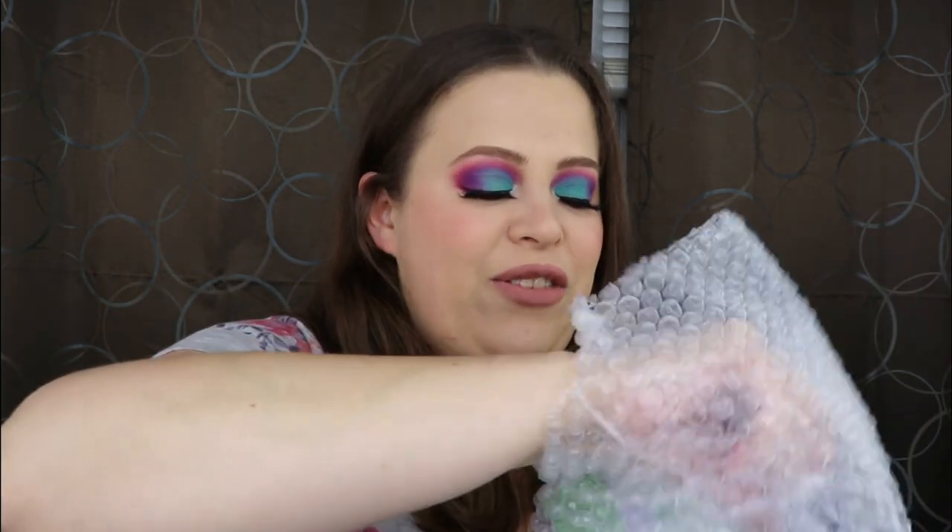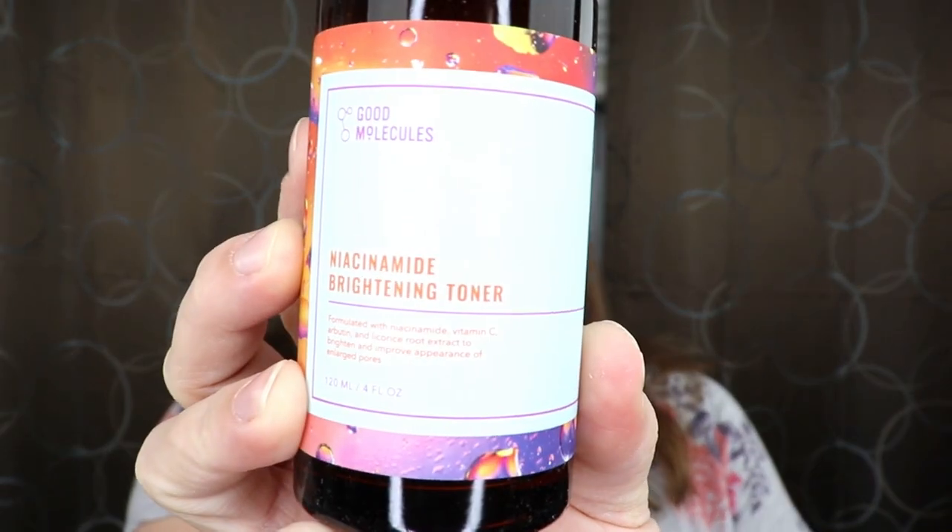So the first item I have is Good Molecules. I got a Good Molecules item last year — it was a brand new brand that had come out. This is the Brightening Toner. I don't think this is what I got last time — last time I got something with a little dropper. This is a huge bottle, 120 milliliters. It's formulated with niacinamide, vitamin C, arbutin, and licorice root extract to brighten and improve appearance of enlarged pores. I have a lot of pores I really don't like, so I'm actually really excited to test this out. It's a glass bottle — gotta be careful with that.